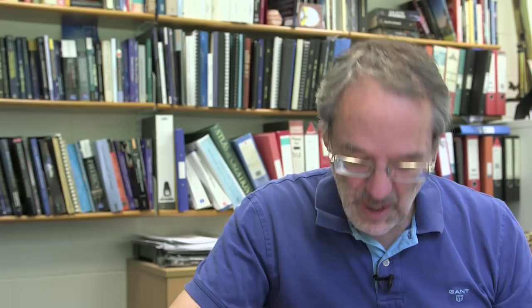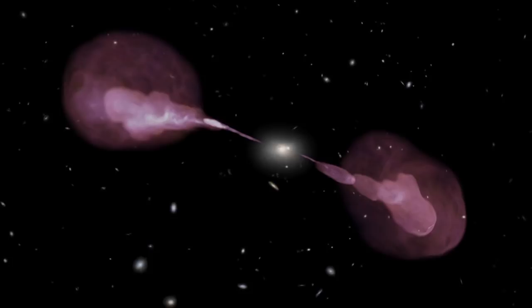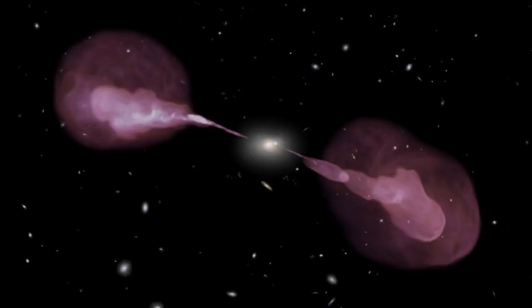That sounds like a big number, but the black hole is probably several hundred million solar masses in size, so it's actually a small fraction of the total mass of that black hole. By feeding the black hole in the middle, you can generate the huge amounts of energy needed to create these radio lobes.